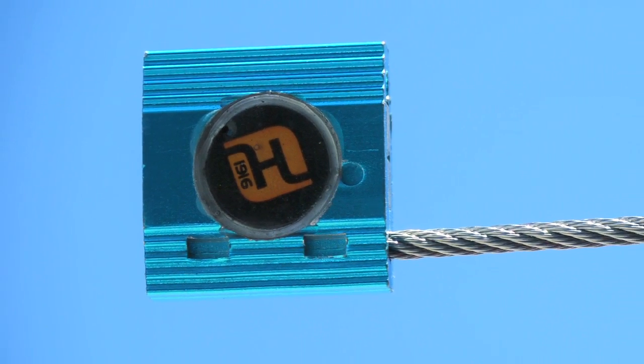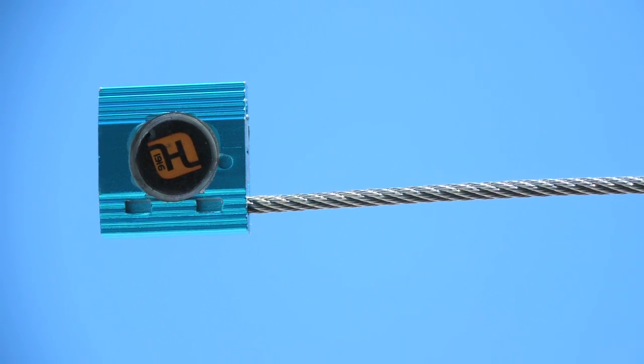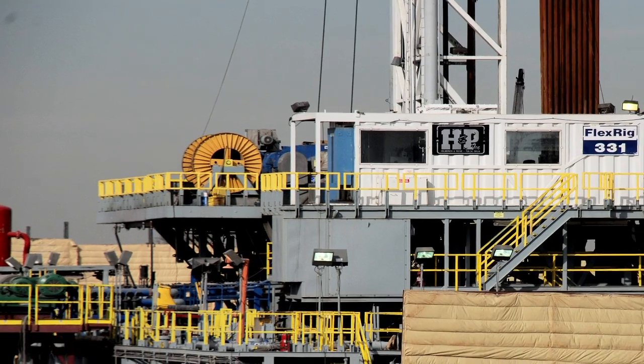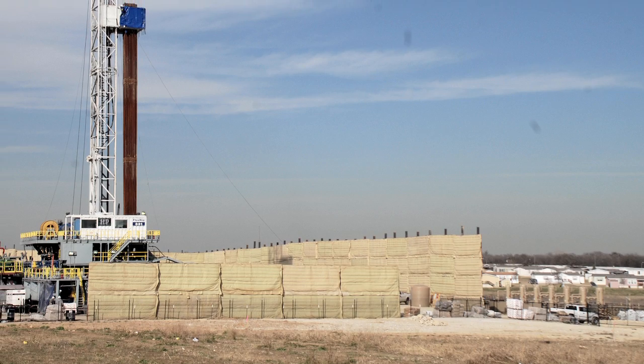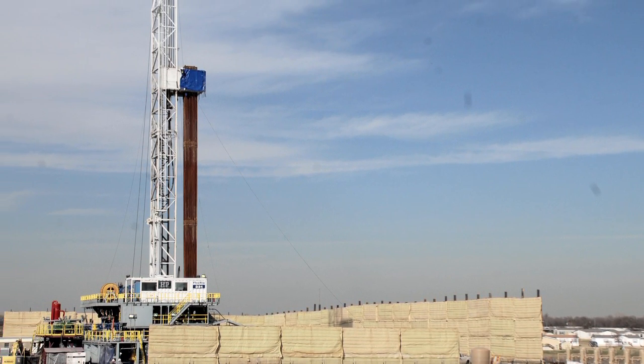With its unique embedded RFID design, the metal body protects the RFID transponder to deliver a rugged, impact-resistant RFID tag for use in the most hazardous environments, and is particularly well suited for use in the oil and gas industry.